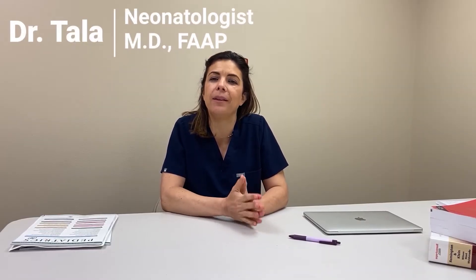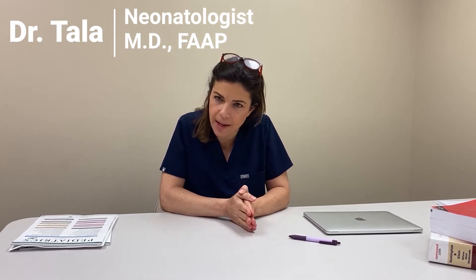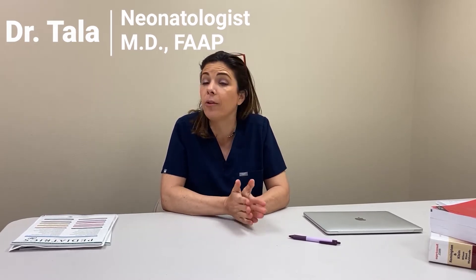Hello, good afternoon. Welcome to Tala Talks NICU, where we take complicated medical concepts and explain them in a way that you can understand, retain, and use forever. Today we are continuing with the leukocytes. Specifically, we are going to talk about different calculations that we can do with the white blood cell count that will help us predict whether a baby has sepsis or not.